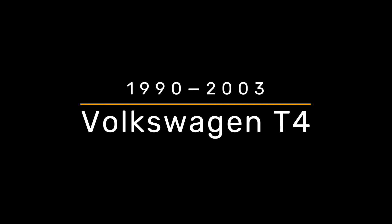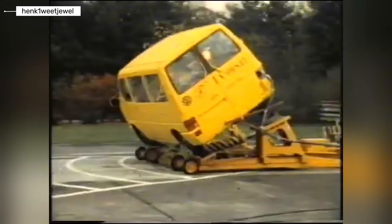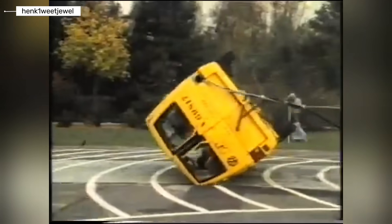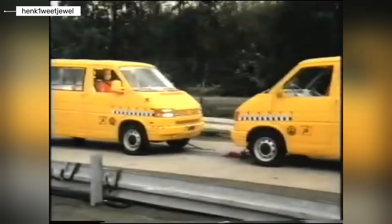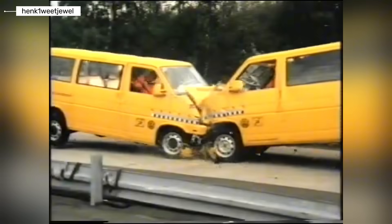Volkswagen Transporter T4. The T4 was a major turning point. Volkswagen switched to a front engine layout, which allowed real crumple zones. Airbags became available and side impact protection improved. In early European crash tests, the T4 showed acceptable performance for its time.